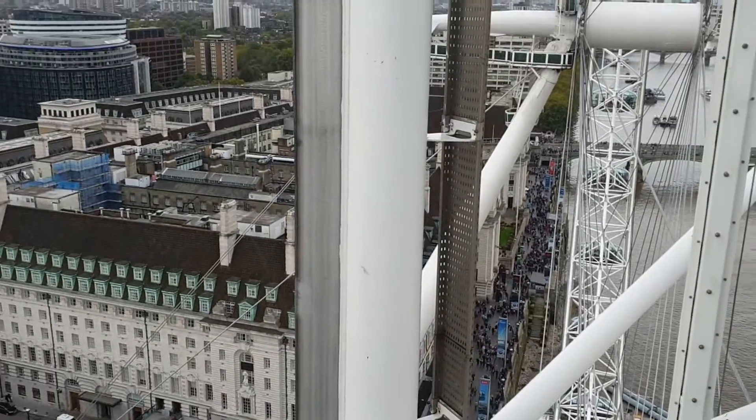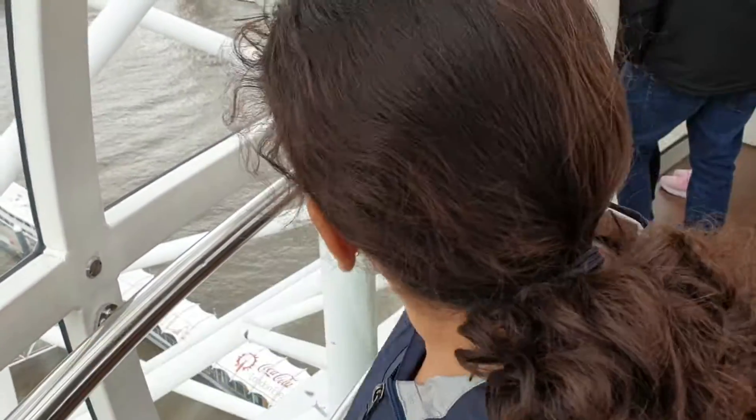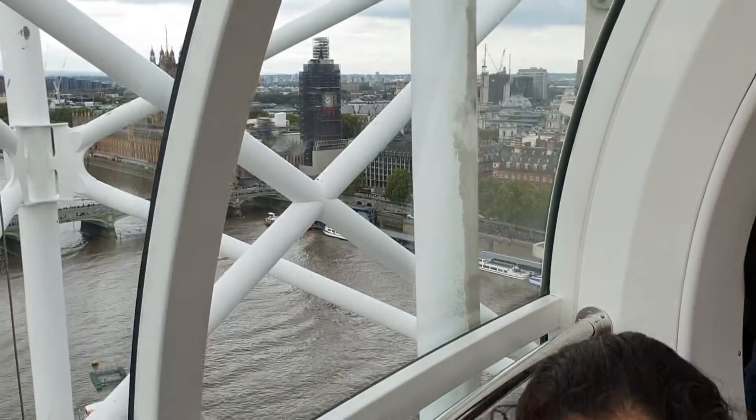Anyways, we're over the river. Sadly, we only get to see the clock of Big Ben, because it's all under construction. Pouty face.